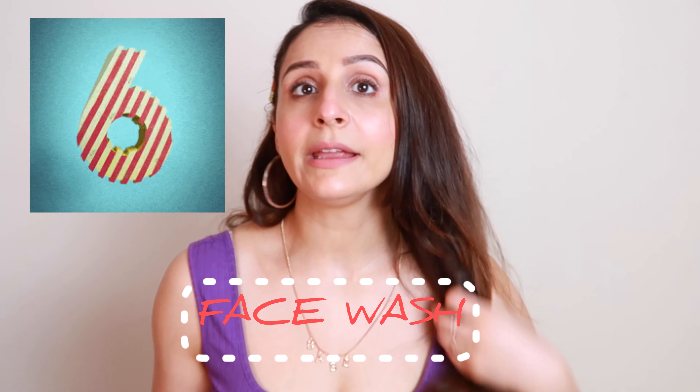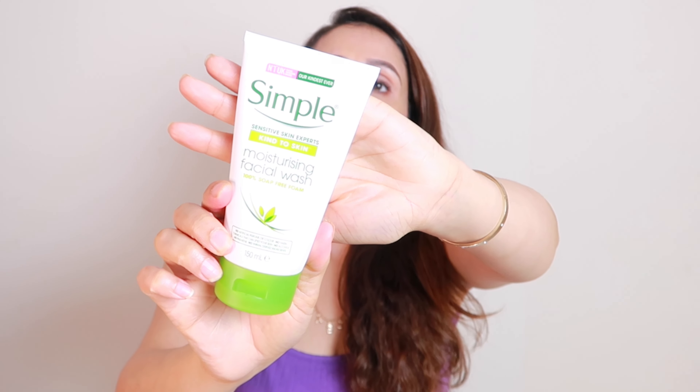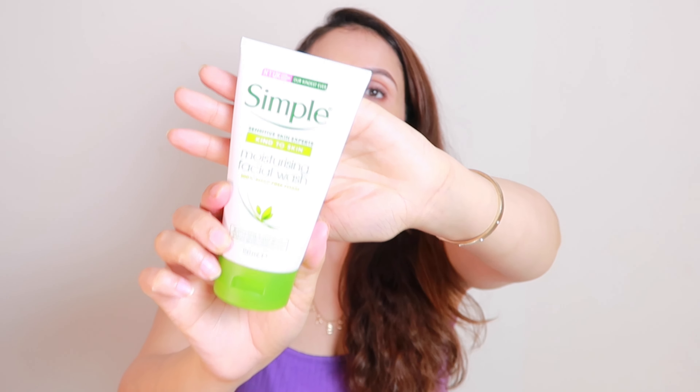Now the next very essential thing — you must have a good face wash. By good I mean it should be gentle on your skin, not harsh. I have been using this Simple face wash. It is 100% soap-free, builds a good foam, is dermatologically tested, kind to skin, and is the number one UK facial skin care brand. Whether you have oily or dry skin, definitely give this a shot — it will not break out your skin.